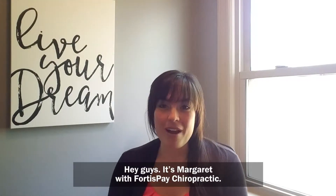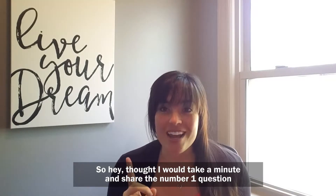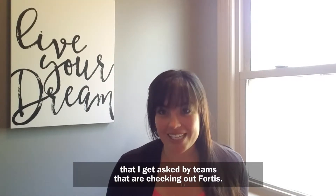Hey guys, it's Margaret with Fortis Pay Chiropractic. I thought I would take a minute and share the number one question that I get asked by teams that are checking out Fortis.